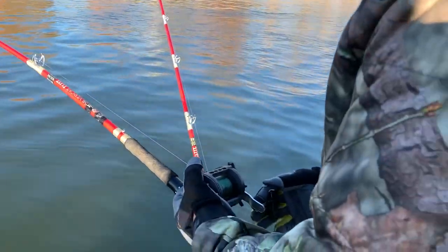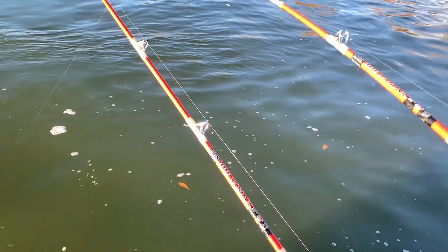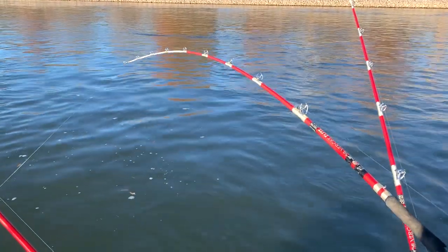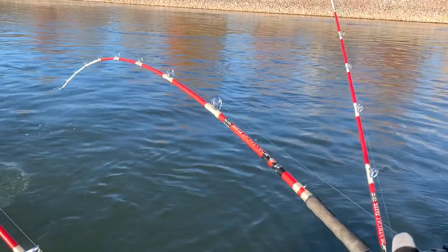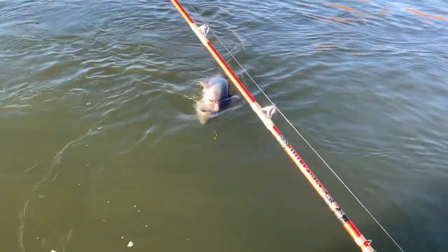That was five minutes in the water. Oh yeah, he's got a big head. That'll be right around there. That'd be close. We'll see here. I'm guessing at least 25 just by the head. Oh yeah, that's a bigger head. He's hooked well. Yeah, not bad. All right, I'm gonna go get the net and we'll be back.